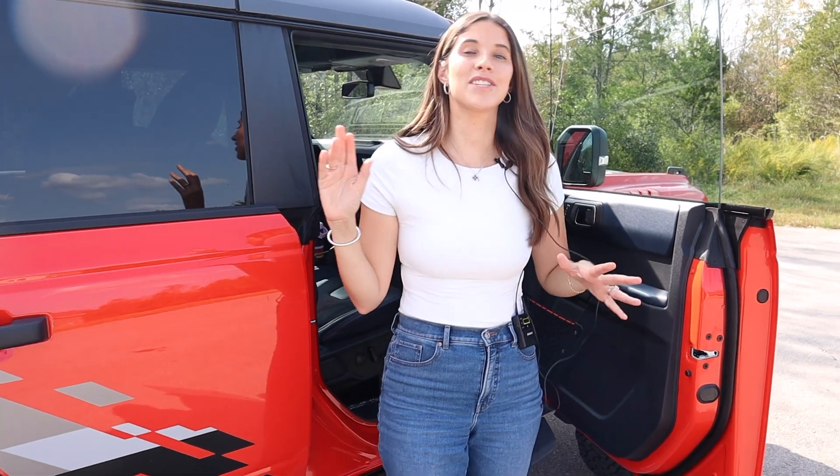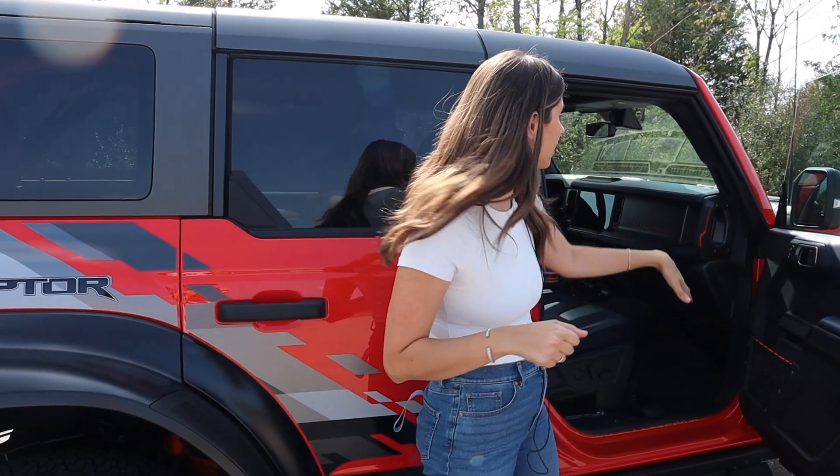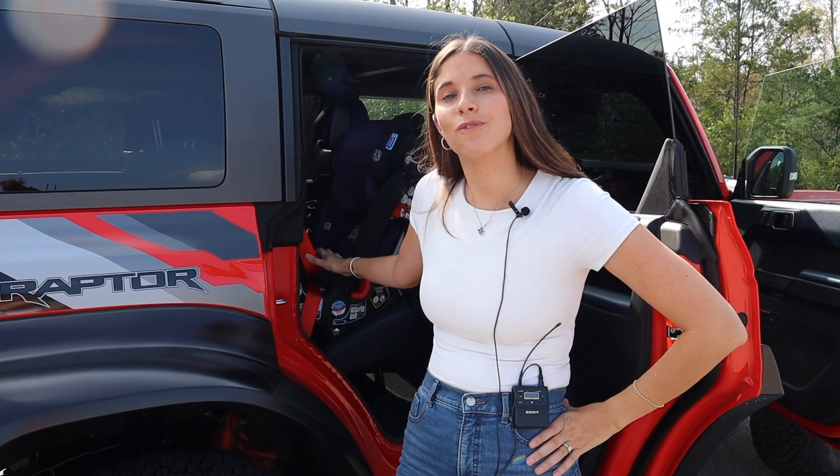One thing to know: there is no ventilation in the back — not on the back of the center console, not on the ceiling. Your kids are potentially going to be hot back there, especially if they're rear-facing and not able to get any airflow.